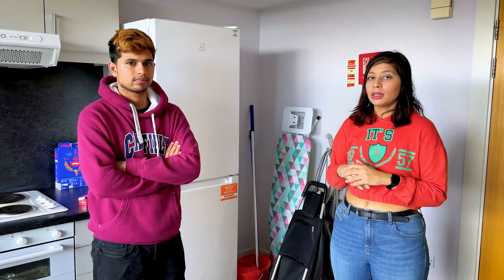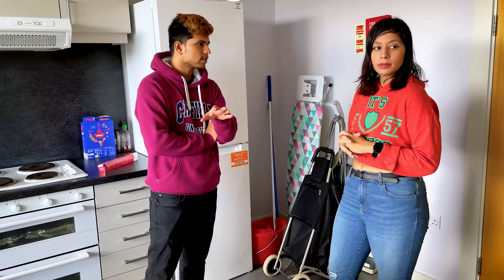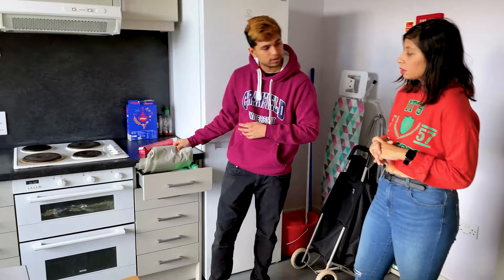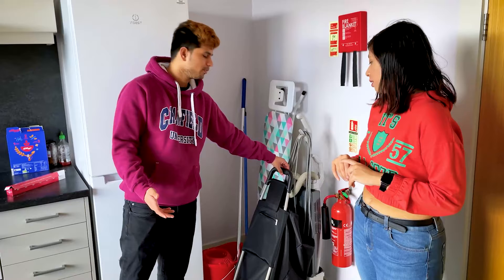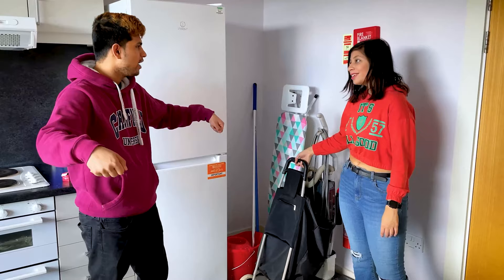A housekeeper comes every Tuesday to clean. They clean any dirty utensils, the entire floor, and the hobs. The trash also goes out every Tuesday. We've been given extra trash bags in case those fill up. We also have a vacuum cleaner, mops, brushes, an iron and ironing board, and a grocery bag — which is the most necessary thing, because holding grocery bags is not comfortable.